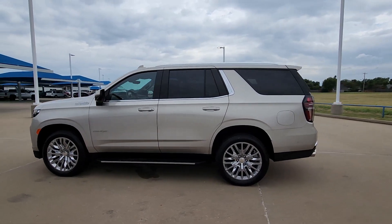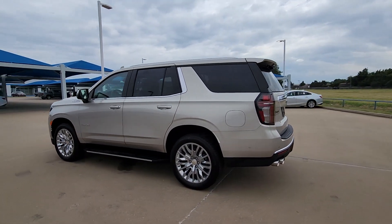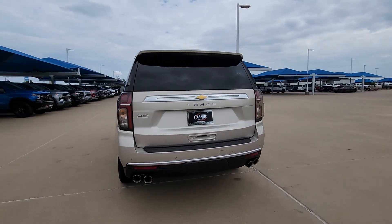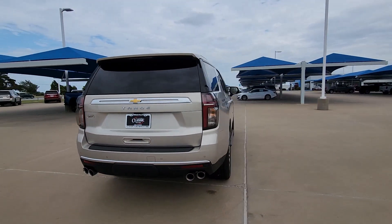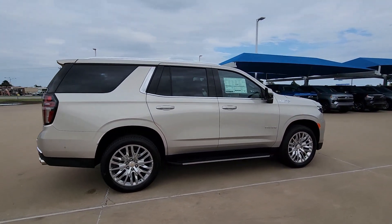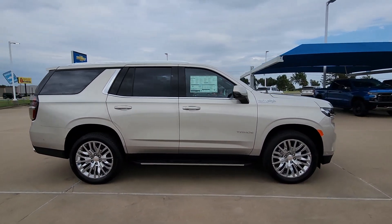You just found the 2023 Chevrolet Tahoe. The Tahoe is the full-size SUV that ticks all the boxes: safe, stylish, comfortable, loaded with technology, powerful, and ready to handle any challenge. It inspires confidence at every turn.